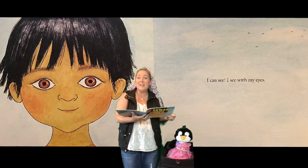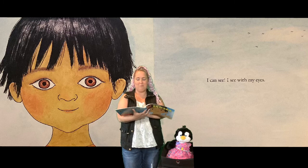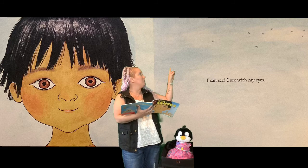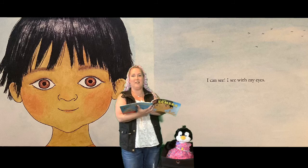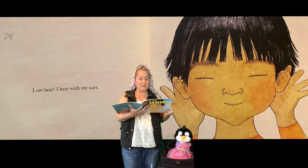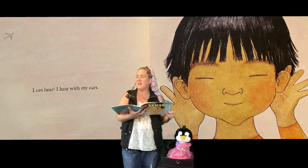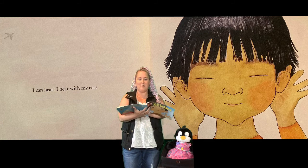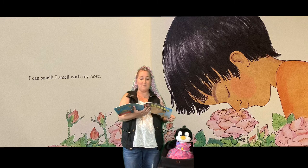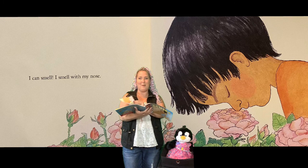I can see. I see with my eyes. Oh, I wonder if he can see those birds up there. That's cool. I can hear. I hear with my ears. I wonder if he hears that plane flying over. I can smell. I smell with my nose. Mmm, flowers — I bet those smell good.